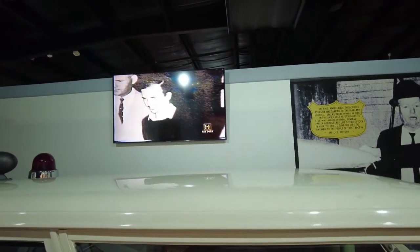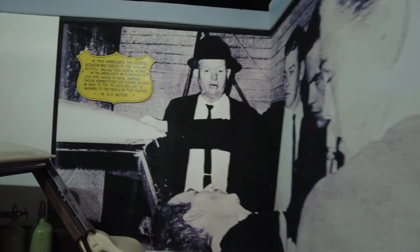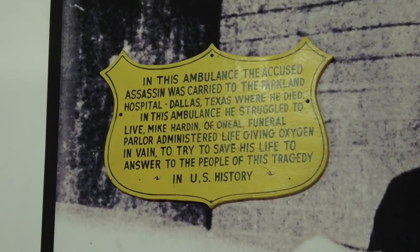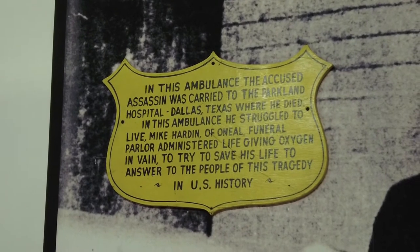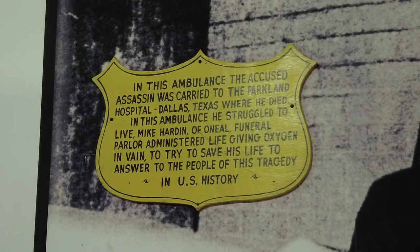Jack Ruby was a Dallas nightclub owner, a bright, colorful character, and we're actually going to go see his gravesite after we leave here briefly. But this is the actual ambulance where history happened right here. This is where they loaded Lee Harvey Oswald after he was shot, and they were trying to save his life while in the back of this ambulance.